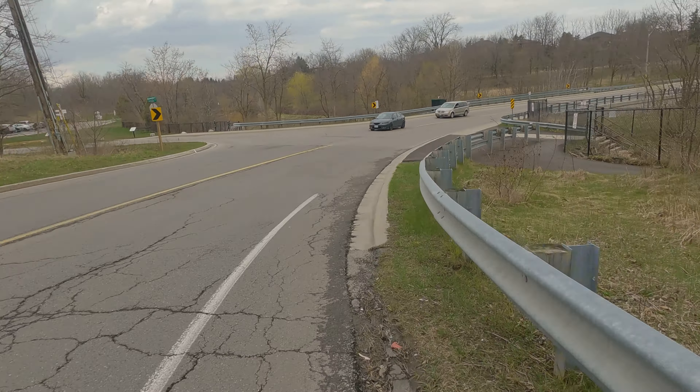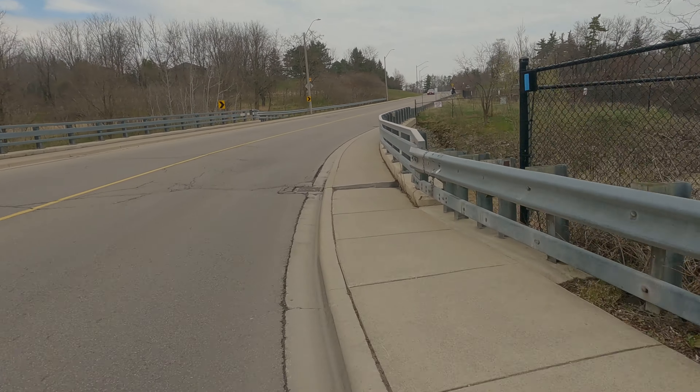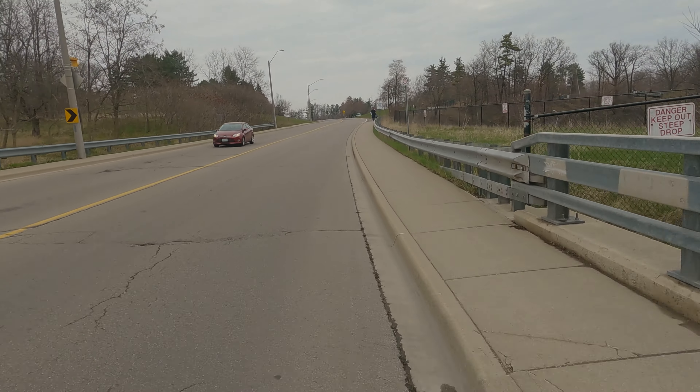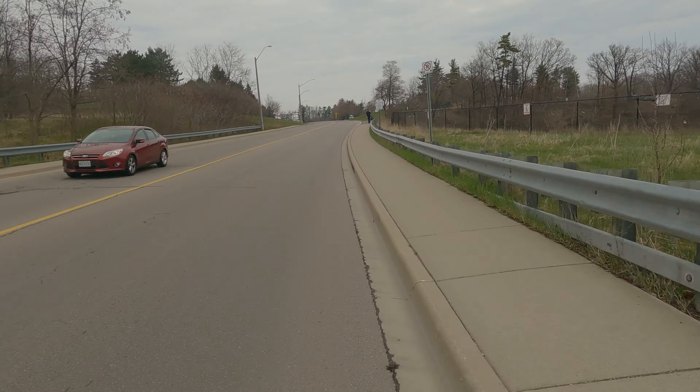We are now on the Mountain Brow Boulevard. Mud Street receives a score of 67%, and if you made those pseudo-lanes into proper lanes, it would receive a 74%. Continuing on, here we have Mountain Brow Boulevard, and as you can see to the right, there is gravel.